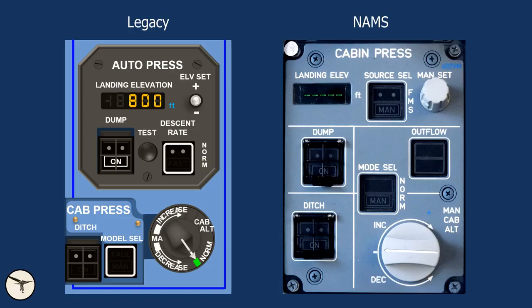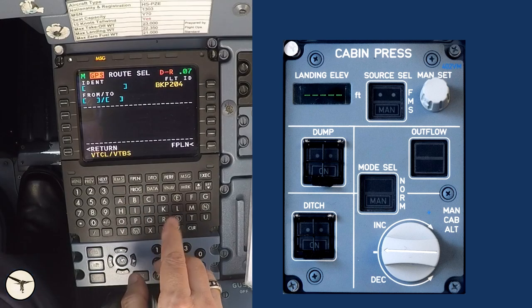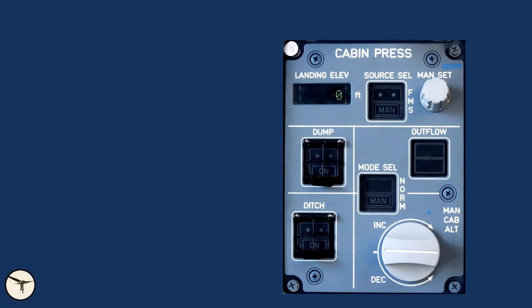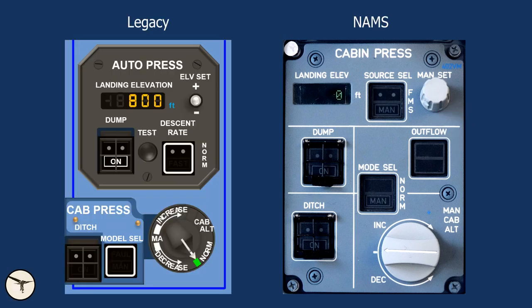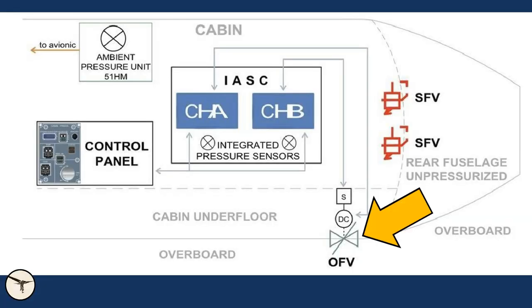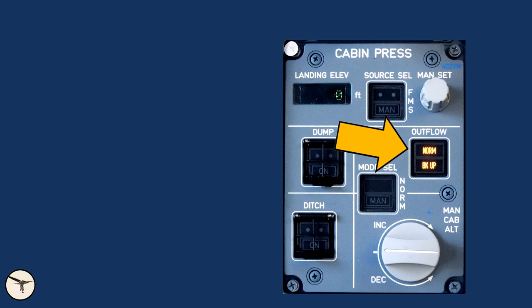The new pressurization system is from Airbus, and the control is now fully automatic. Landing elevation is set by the FMS when the destination airport is inserted. As a backup, the landing elevation can also be inserted manually. On earlier ATR variants it is normal procedure to round the landing elevation up to the next 100 feet, but with the new system it is the opposite — if the destination airport has an elevation of 0 to 99 feet, the FMS sets the landing elevation to 0 feet. There is only one outflow valve, but it has two controllers: normal and backup. The backup system can also be controlled manually with a knob.